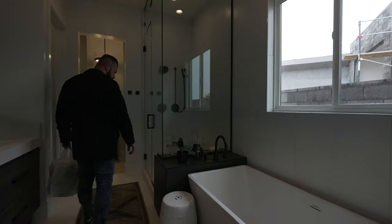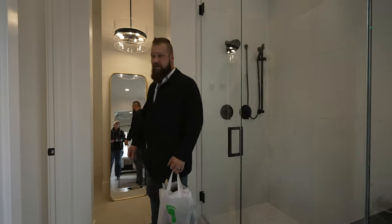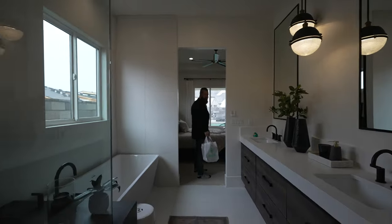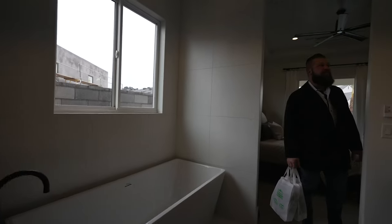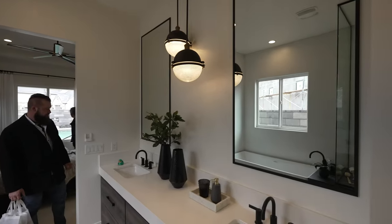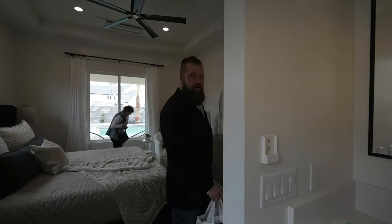Soaking tub. Good-sized closet. I don't think we've seen anything like that yet. I like when builders incorporate things like chandeliers in the bathrooms. Their designer definitely kept the colors all straight. I'm happy with that.